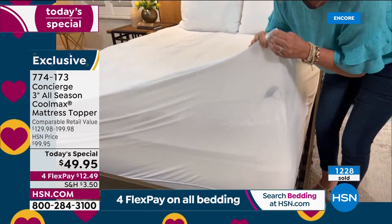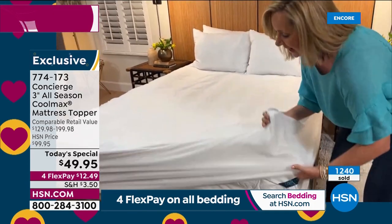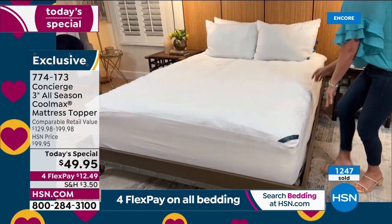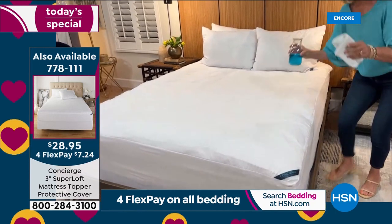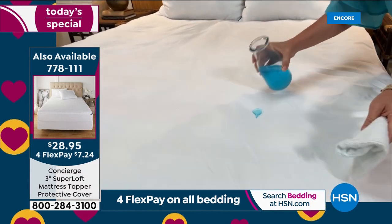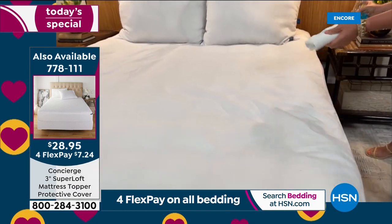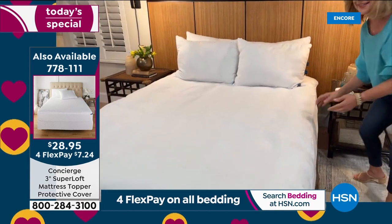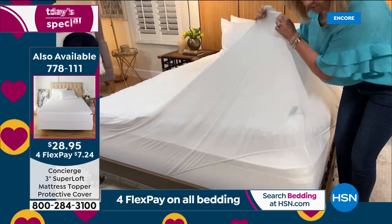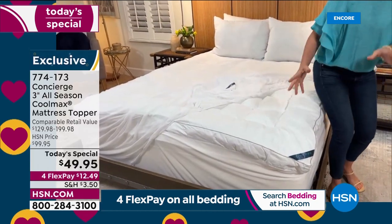We also have a cover available tonight that we haven't had in a long time. It fits right over your topper and it's stain- and water-repellent. So if you want protection from spills, grab this cover. It's super affordable, and notice it's not plastic — it's very soft microfiber. Underneath you still have all of that loft.